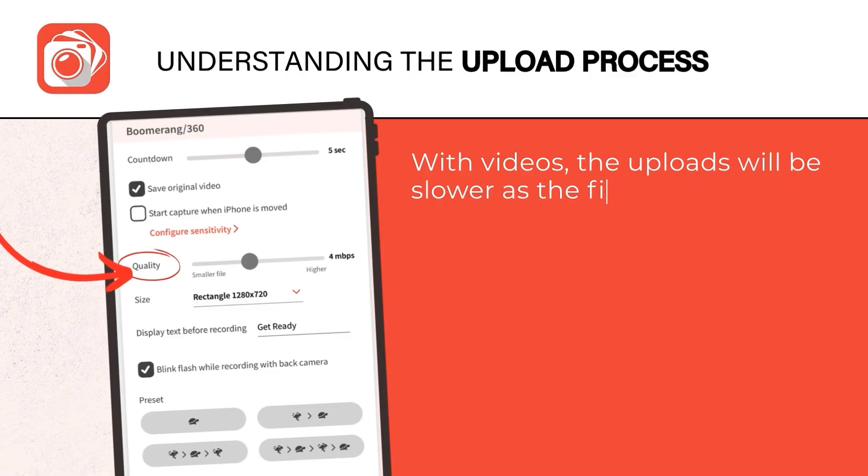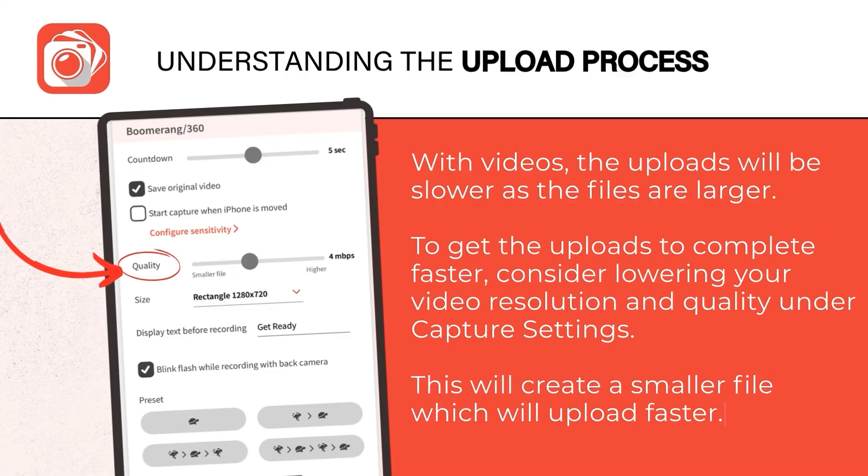First, I want you to understand the upload process. Photos and videos will upload as fast as your internet connection allows. If your Wi-Fi is unstable, it will delay your uploads, but the files will continue to upload as long as the app is open and connected to internet. With 360 videos, the uploads will be slower because the files are larger.